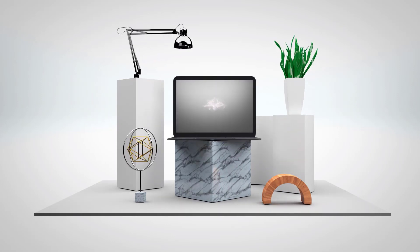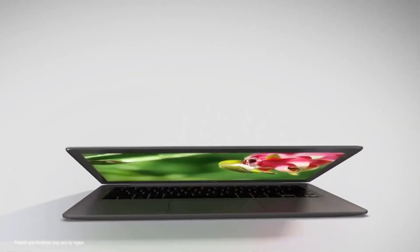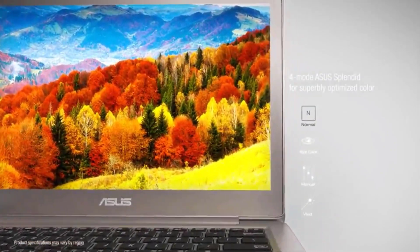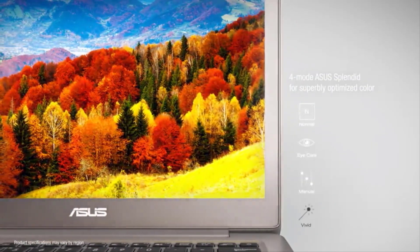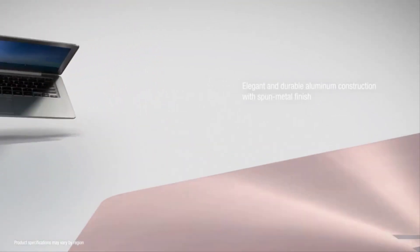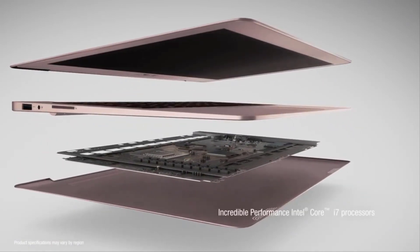Number 5: ASUS ZenBook UX330UA AH54. The ASUS ZenBooks have always managed to attract us — not just in terms of looks and design aesthetics, but in terms of overall performance as well. These laptops offer a lot of powerful hardware paired with futuristic features at a budget. Our current contender, the ASUS ZenBook UX330UA AH54, is launched with similar expectations and is promised to deliver sturdy performance with an impressive list of specifications.